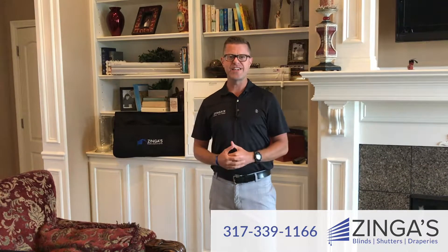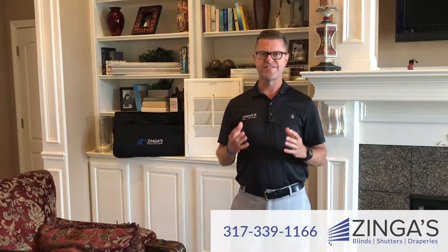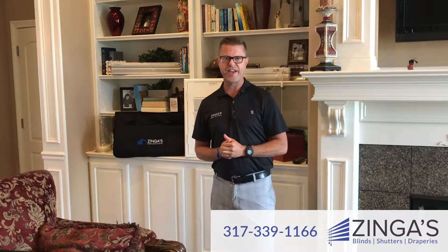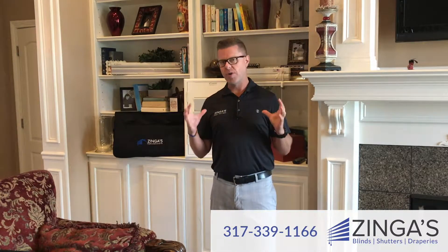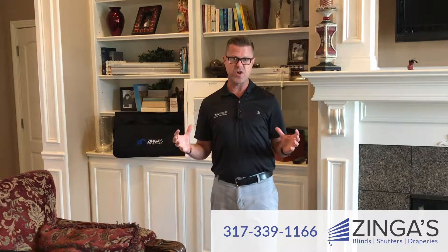Hey everybody, Todd with Zyngas here. I want to talk to you for a minute about the Zyngas Ultimate Series and explain what that is. Basically, we offer almost every type of window covering available in our Zyngas Ultimate Series.